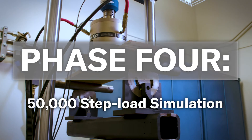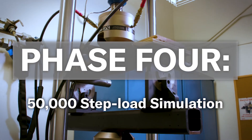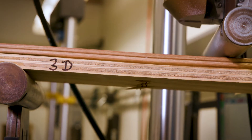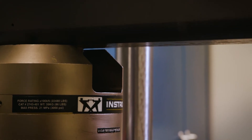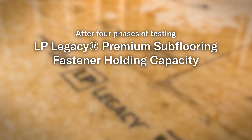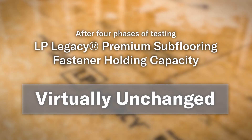Phase four is where it all comes together. We're simulating someone walking on that floor, looking to see if the floor squeaks, and then looking to see if the withdrawal capacity of fasteners is reduced. After all of the exposures — the repeated wetting, the repeated hygrothermal cycling, and the repeated loading — the fastener capacity of Legacy OSB has virtually remained unchanged.